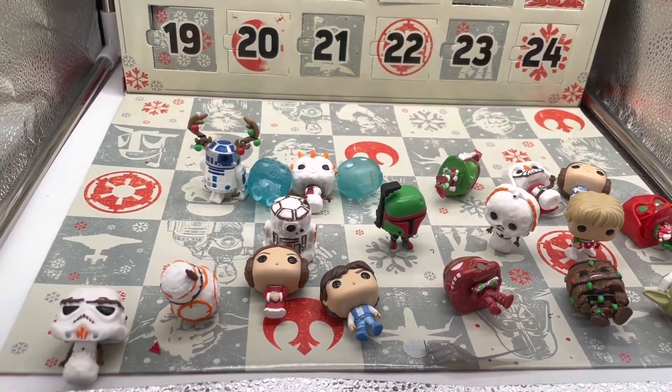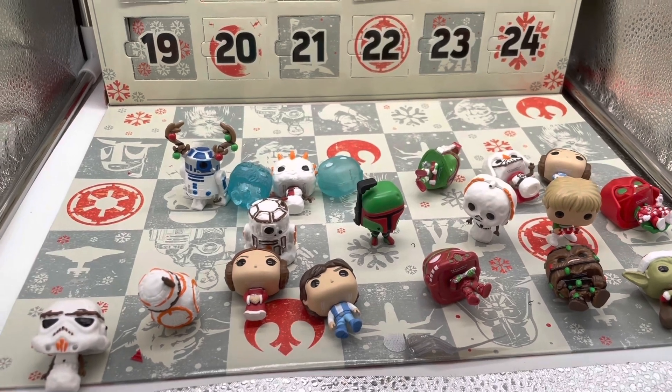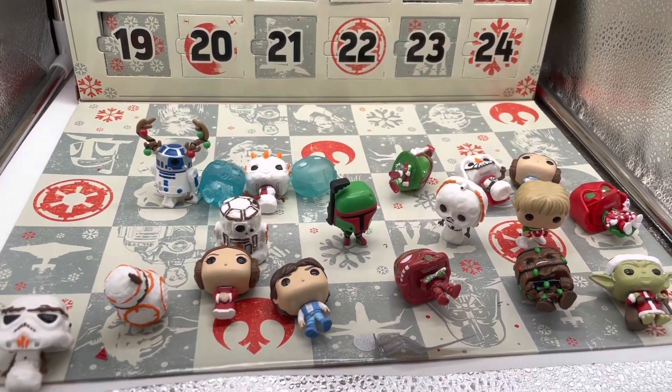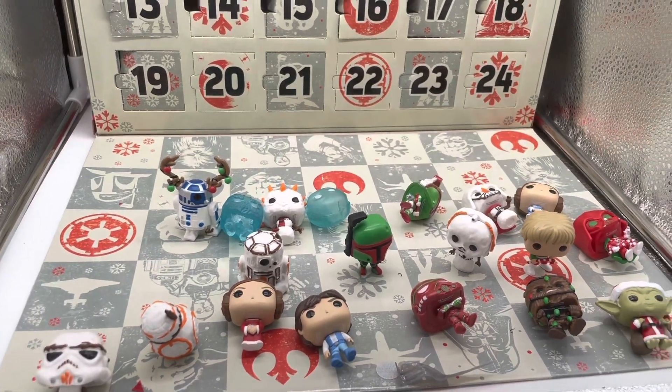Overall, this calendar has been a blast to open up every single day. It always brings me holiday cheer when I get a new festive figure. Today I'm crossing my fingers hoping we get Obi-Wan Kenobi, because I think that would just make my day a little brighter.